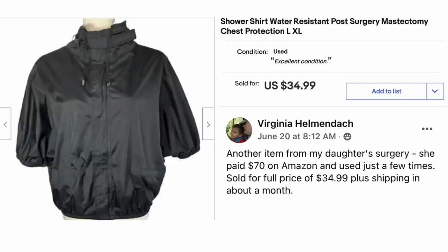Here's an unusual item — Virginia Helmandoc. Another item from her daughter's surgery: she paid $70 on Amazon and used it just a few times, sold for full price of $34.99 plus shipping in about a month. This is a shower shirt — water resistant, post surgery, mastectomy, chest protection. She'd never seen anything like this. It served its purpose and then Virginia sold it.